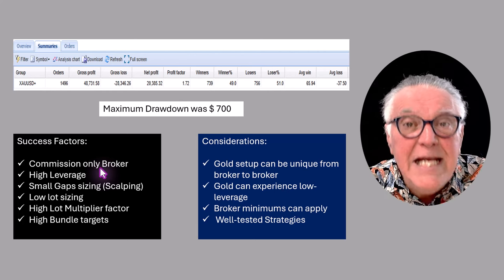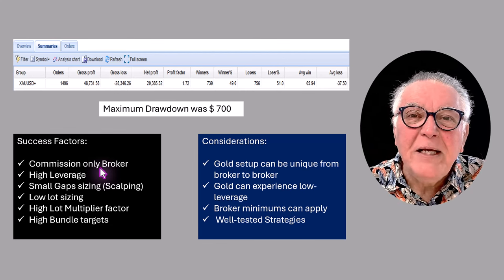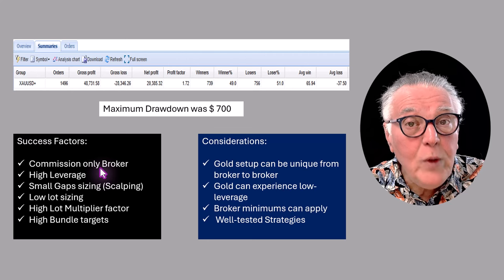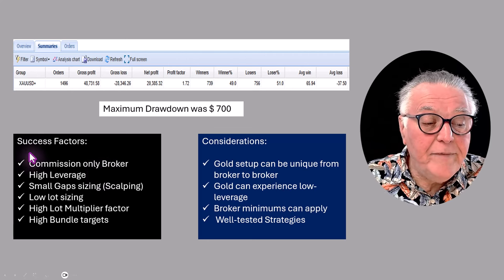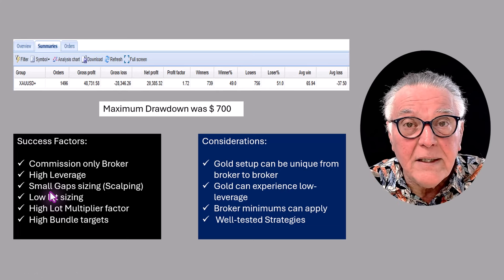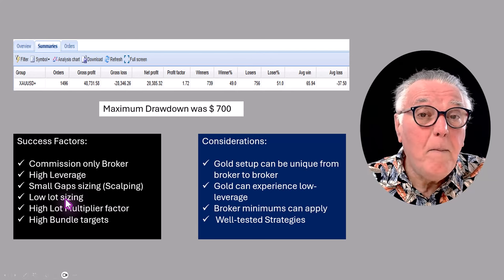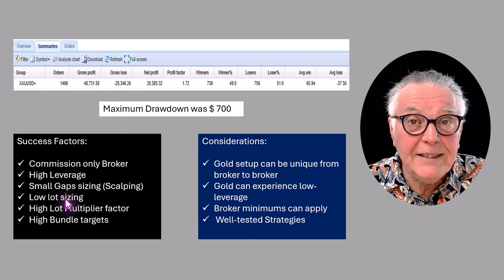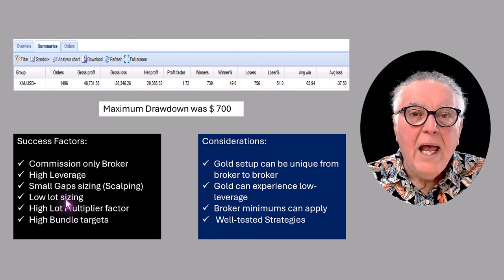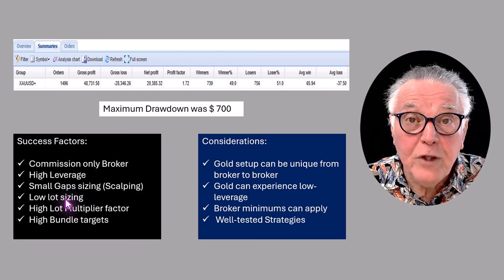He found a unique broker — I don't know who that broker is, and he's not going to tell me, so don't ask. He's done a lot of work to find a commission-only broker that also has high leverage. Second point: he used small lot sizing. This technique is a scalping technique. The first deal that he makes is at 0.01 — the smallest lot sizing that broker will allow.